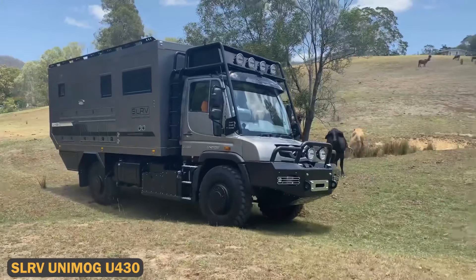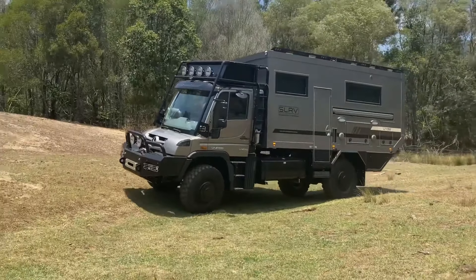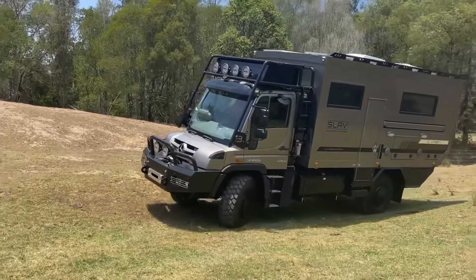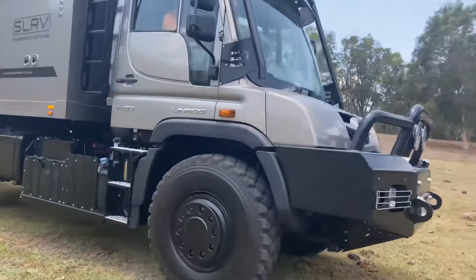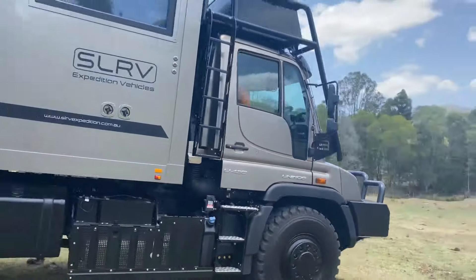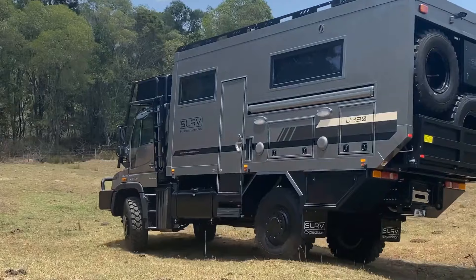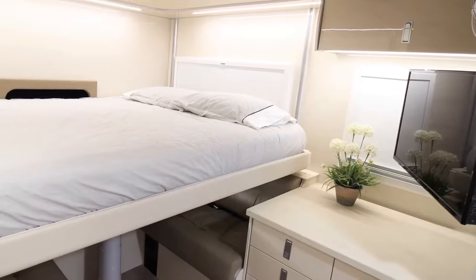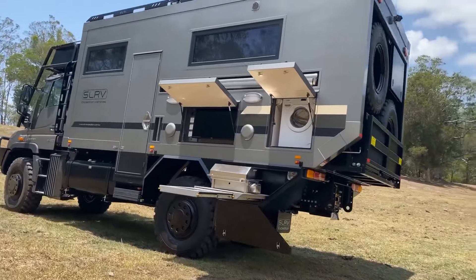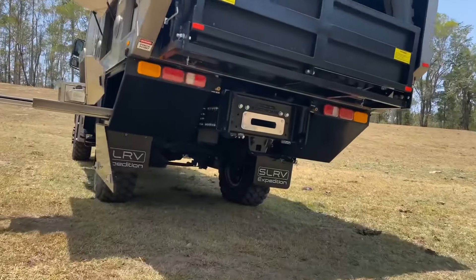The SLRV Unimog U430 is the ultimate off-road expedition vehicle, built for the toughest terrains with unmatched off-road performance. Constructed on a Mercedes Unimog U430 chassis, it comes equipped with portal axles, differential locking, and a tire inflation system, making it capable of tackling extreme landscapes. The interior is packed with luxury features including an electric bed, an induction cooktop, and a washer-dryer combo, combining rugged exploration with high-end living.